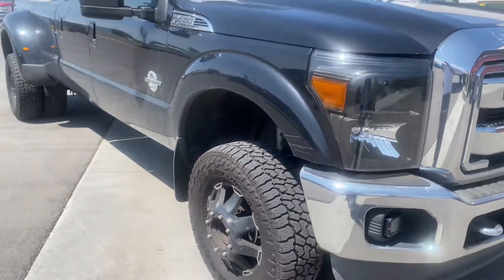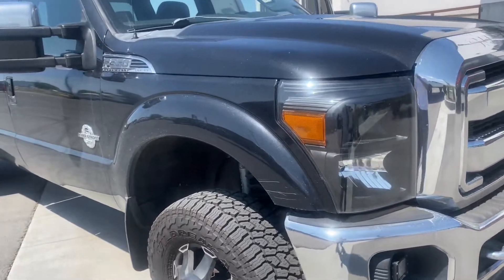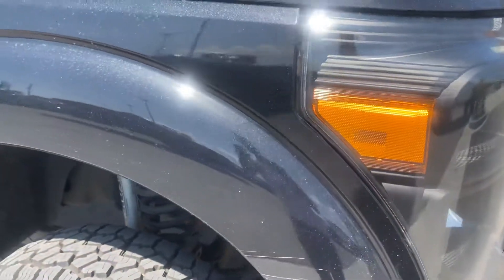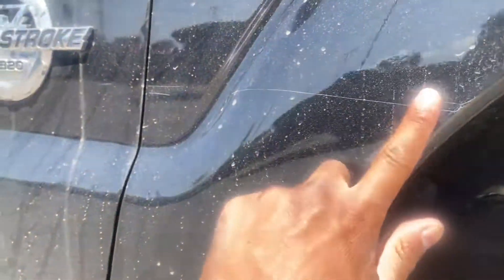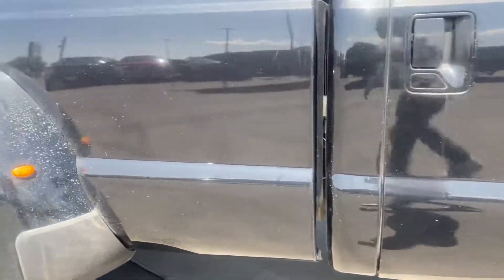I did want to point out just a couple of things on this truck. Again, this is a used truck with almost 185,000 miles on it, so there's going to be a couple of scratches, dings, and dents here and there — there's some up there, as you can see. You're also going to have some rock chips all throughout the truck.